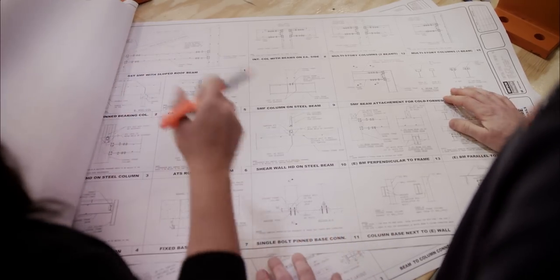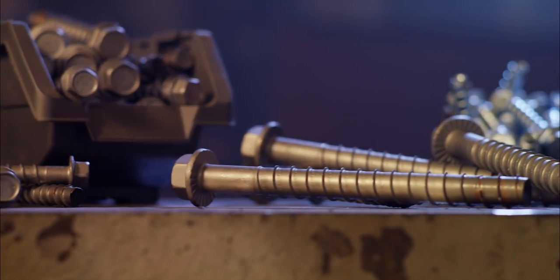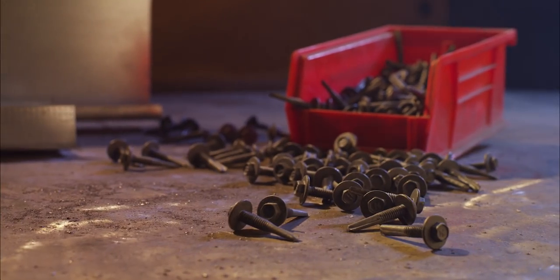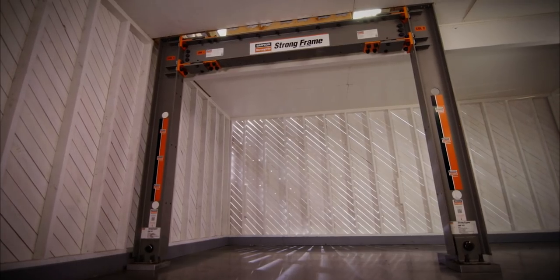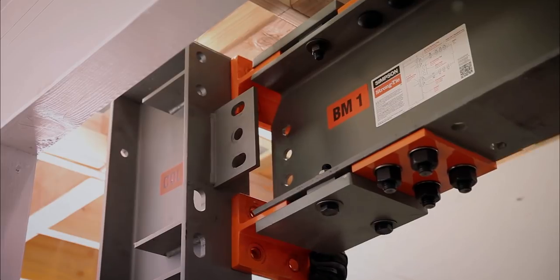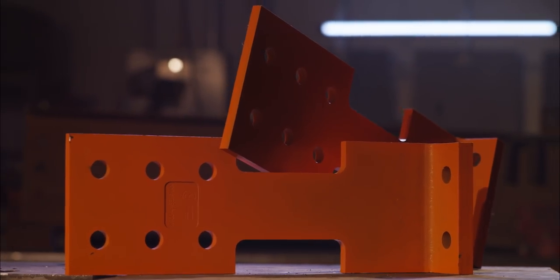Through a broad commitment to technology, research, and testing, our engineers have created an unrivaled number of patented and code-listed solutions. Take our stainless steel Titan HD Screw Anchor — its proprietary bi-metal design set the new standard for installation in corrosive environments. Or our load-tested Strong Drive XL Metal Screw, cutting installation costs by eliminating the need for welding. And our Strong Frame Special Moment Frame with patented yield link structural fuses that are the most efficient and cost-effective on the market.